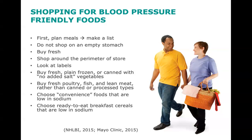Choose convenience foods that are low in sodium. Cut back on frozen dinners, pizza, packaged mixes, canned soups or broths, and salad dressing — these often have a lot of sodium. Choose ready-to-eat breakfast cereals that are low in sodium, as many ready-to-eat cereals have a lot of sodium in them, so be mindful.